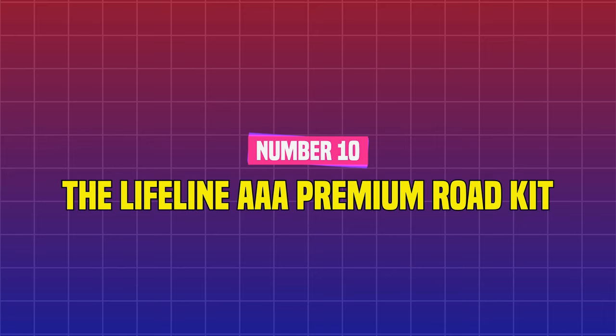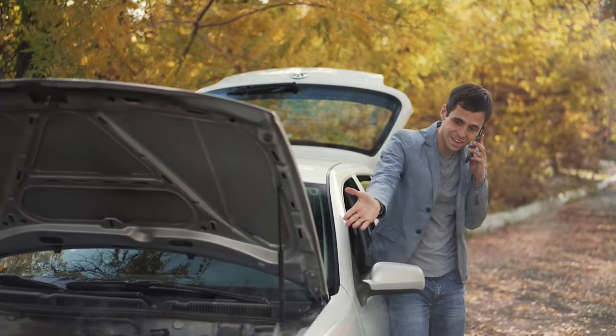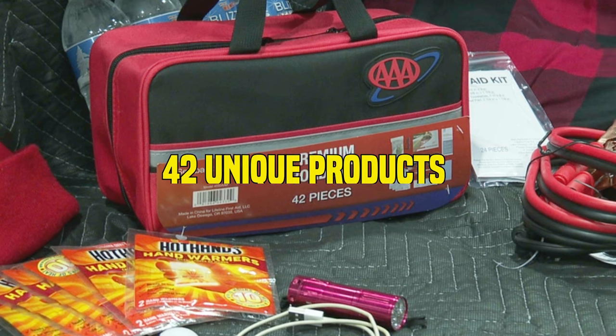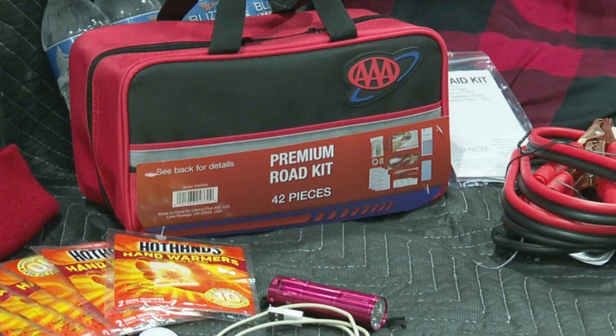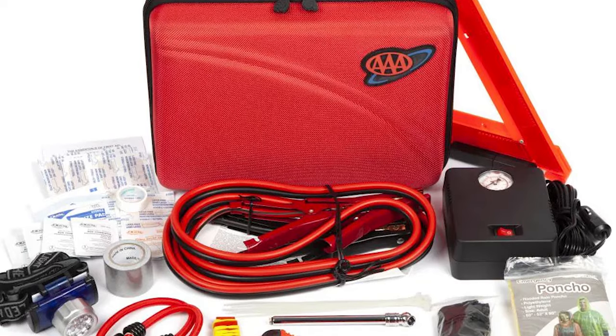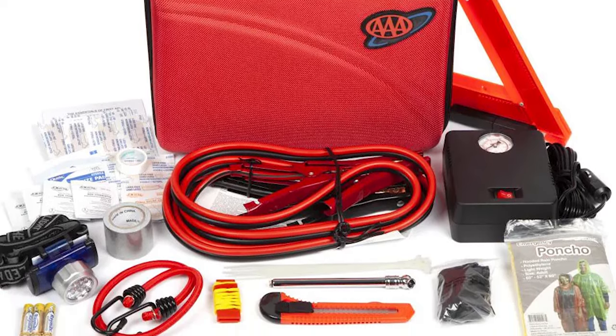Number 10: The Lifeline AAA Premium Road Kit. All types of incidents might occur, so it is best to be prepared. This AAA-approved emergency auto pack includes 42 unique products for a variety of bad scenarios. It includes jumper cables, first aid kits, a flashlight, and other emergency preparedness items to keep you safe on the road.